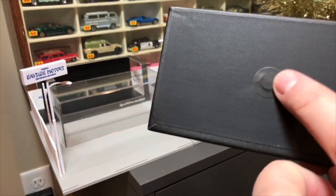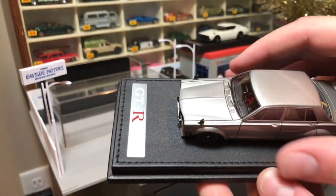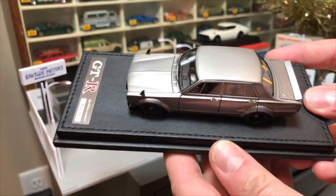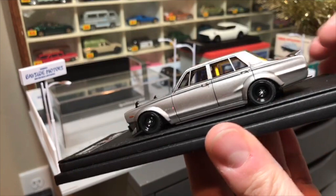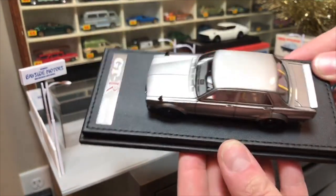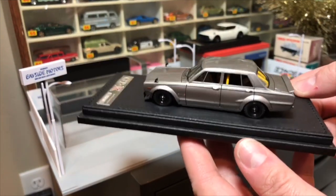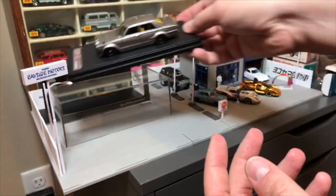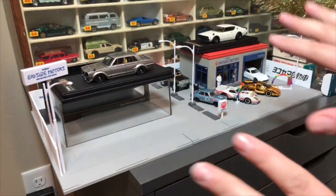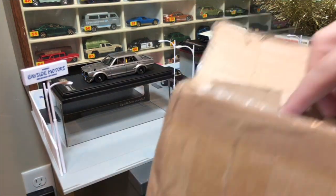I'm going to need to take these stickers off to remove it from the platform. You guys let me know — should I take it off? I want to display these properly on the leather base, but I want to figure out how to do it carefully. Just say 'John, don't do it' if you think I should leave them as is. I'm tempted either way.